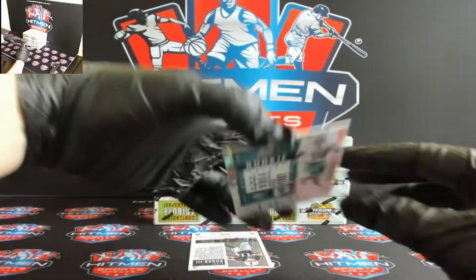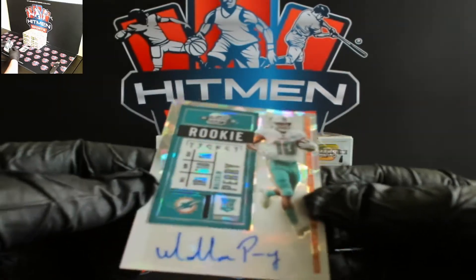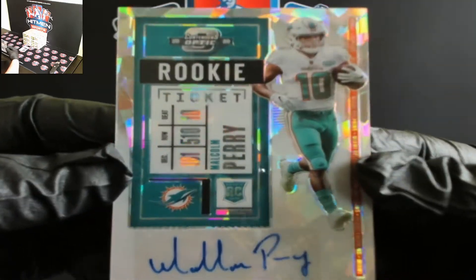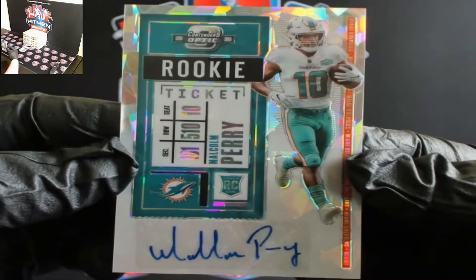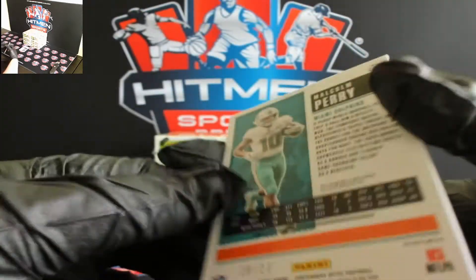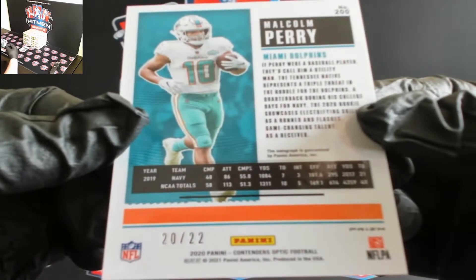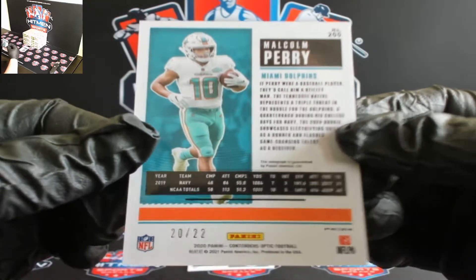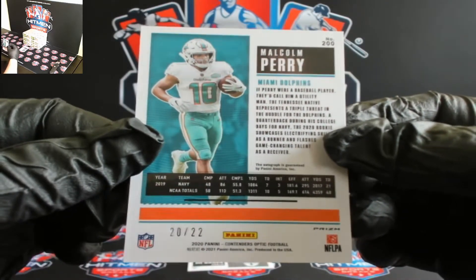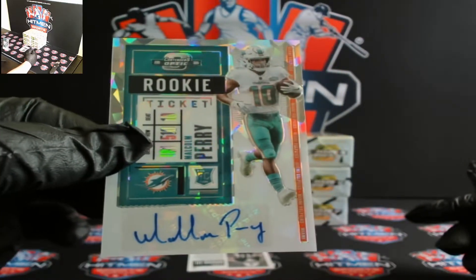And for the Dolphins, hey look at that brother — Cracked Ice Malcolm Perry. So there's Cracked Ice Malcolm Perry, you just got the Tua and now you get this Cracked Ice, 20 out of 22, so that's under 25. There you go Malcolm Perry, Cracked Ice.